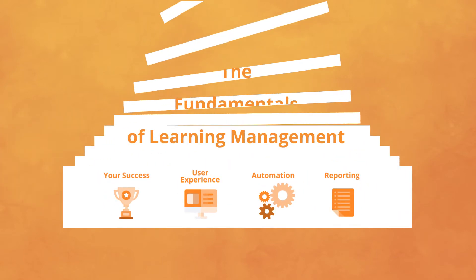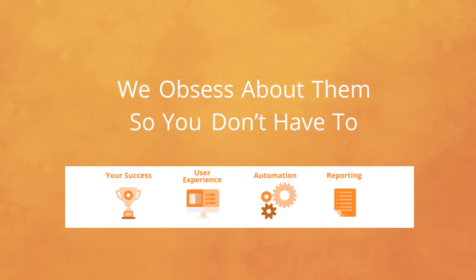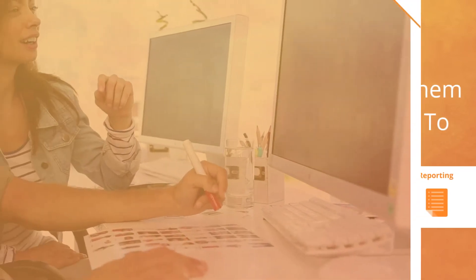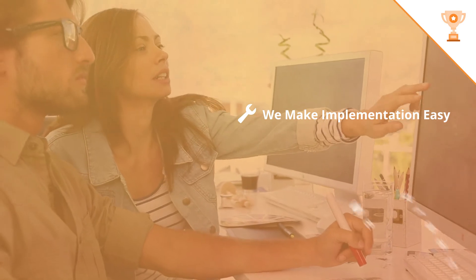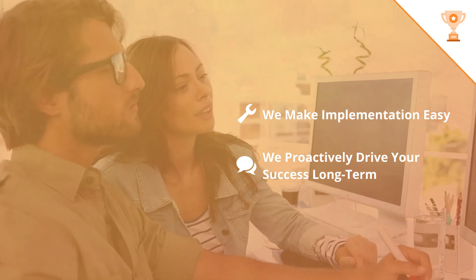These are the fundamentals of learning management, and we obsess about them so you don't have to. Your success is not just an outcome we hope for. We make implementation easy, but we don't stop there. We proactively drive your success long term.